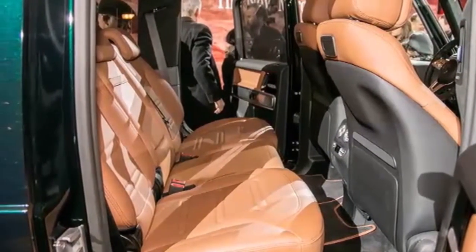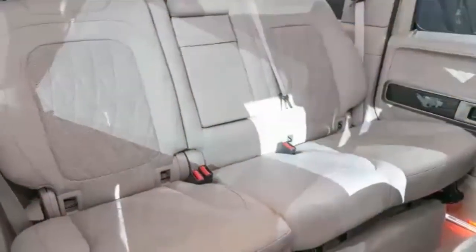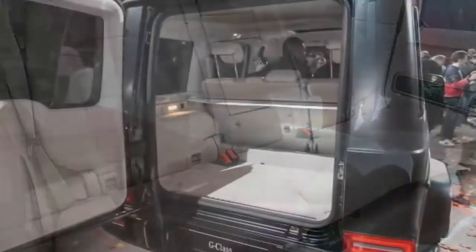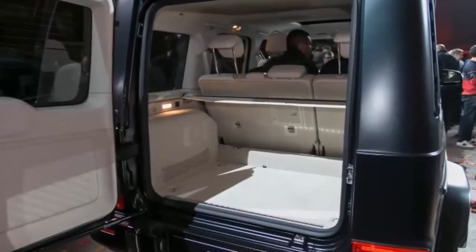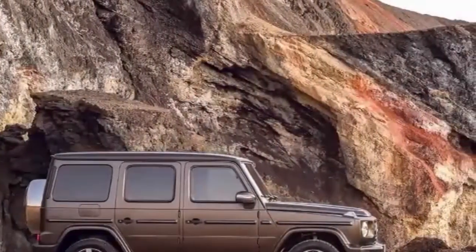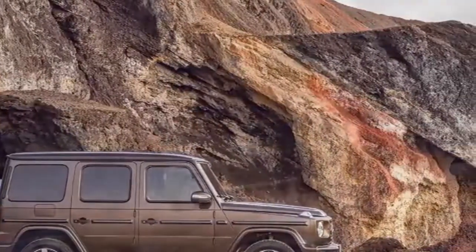The doors open and close with a solid sound that inspires confidence. The cargo door in back still swings open wide and reveals a flat floor. The G-Wagen's boxy shape makes the interior airy and upright, giving off another feeling of confidence that you're above everyone else on the road.